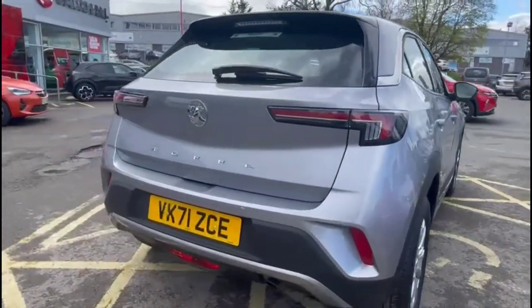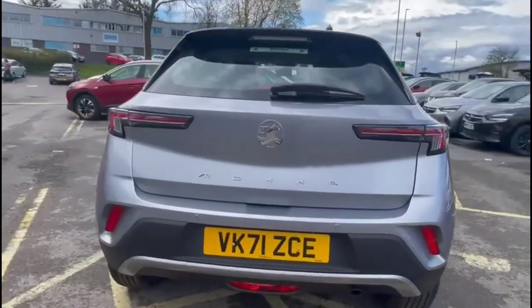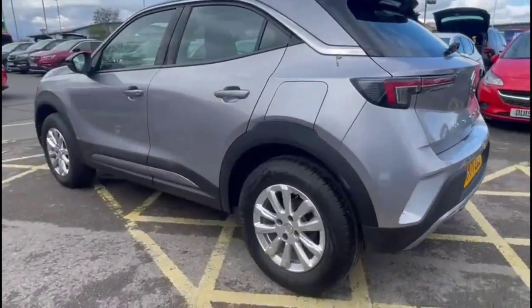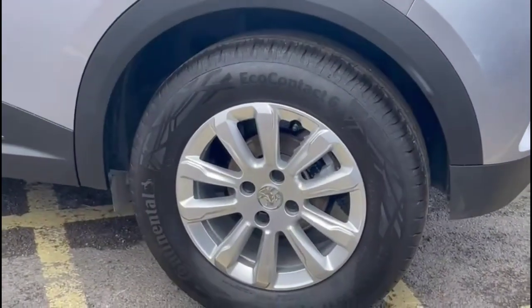It comes with many features including a rear spoiler with integrated LED brake lights and LED taillights, and stylish 16-inch alloy wheels.